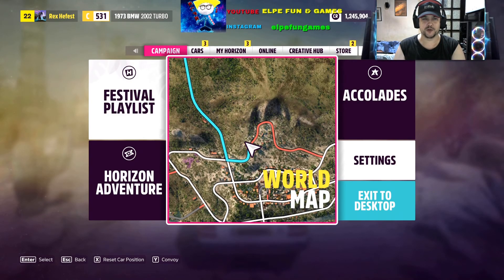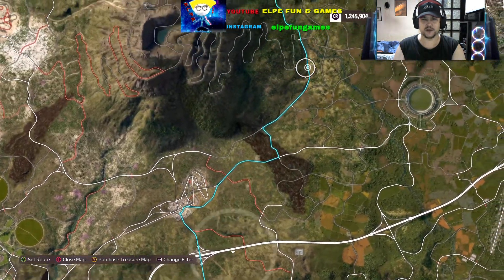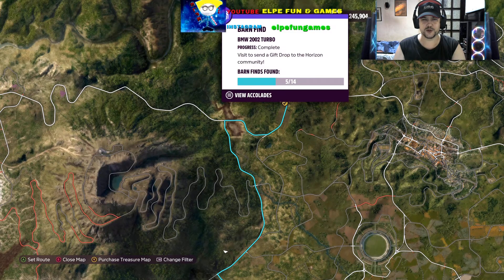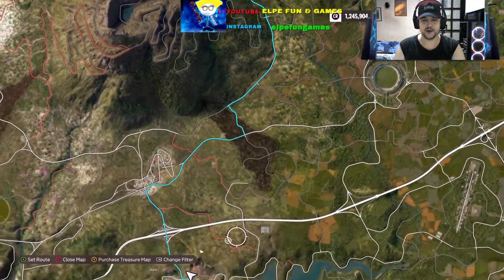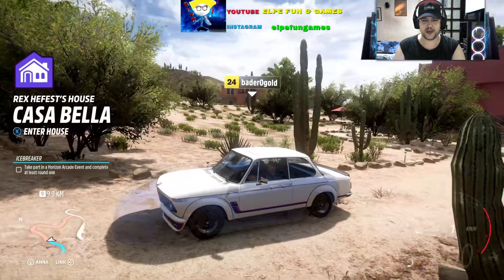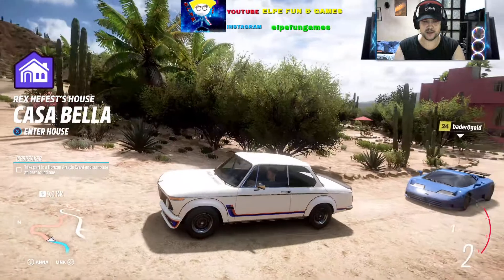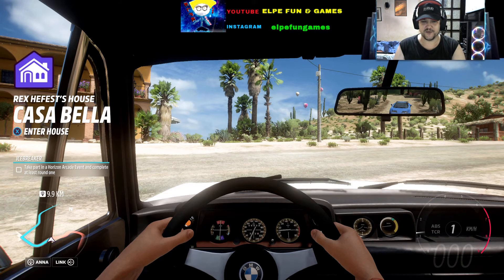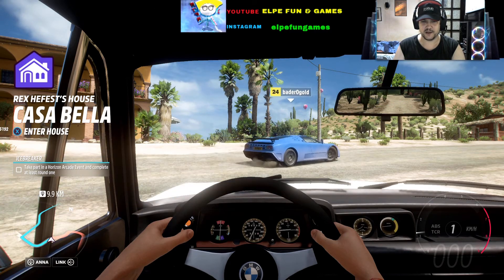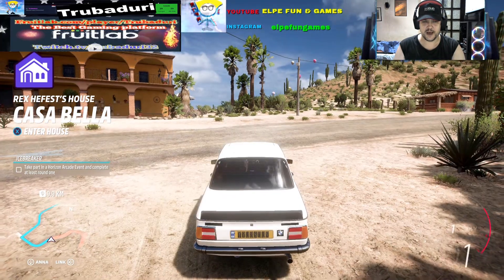Let me show you the location of the BMW 2002 Turbo from 1973 — this is a really legendary car. It's already restored. I collected it from this barn, so be sure to collect it also — it's a really awesome car. Let's go there together with this legendary beauty. Take a look, my friends, take a look! It's really awesome. I love it. Take a look at the inside — from 1973, it's really great.